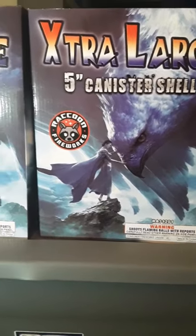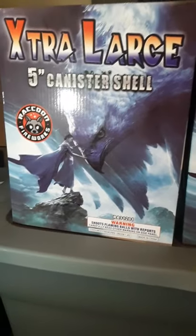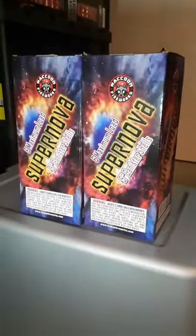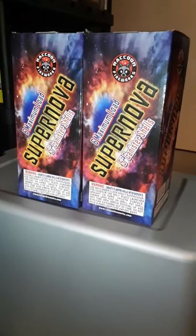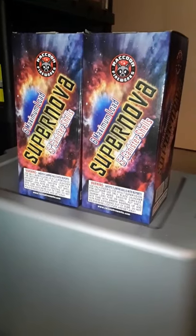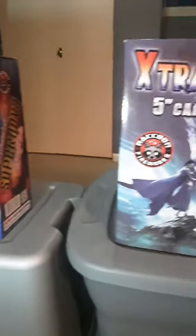Next, we got two six-packs of Supernova five-inch canister shells by Raccoon Fireworks. Thanks for watching guys, please like and subscribe.